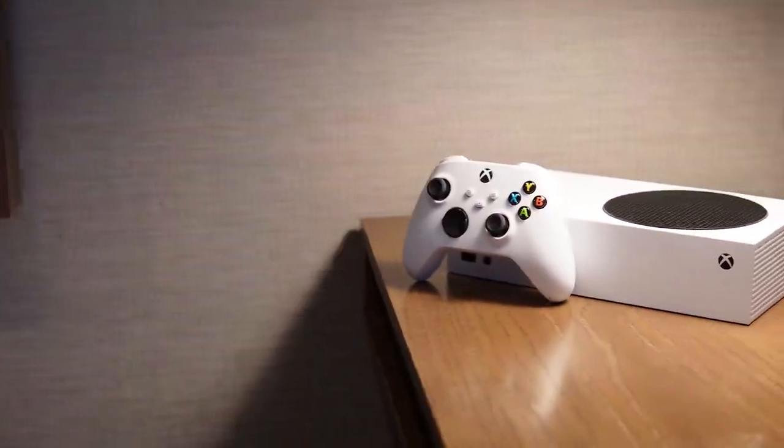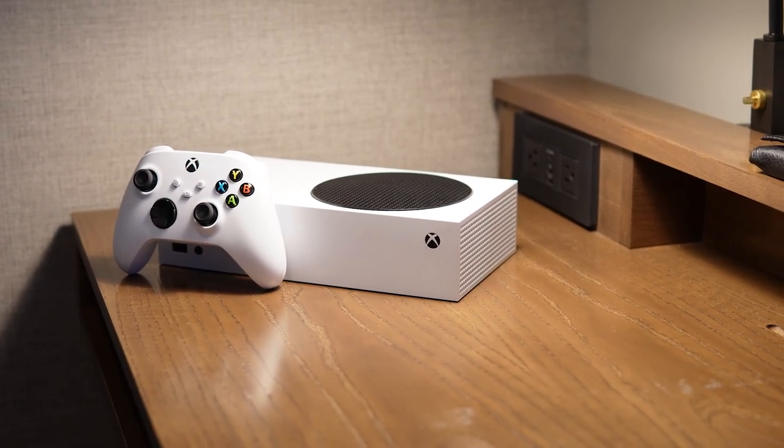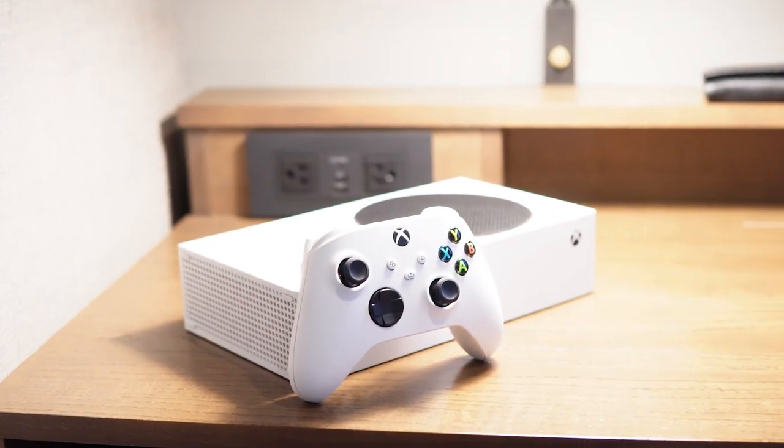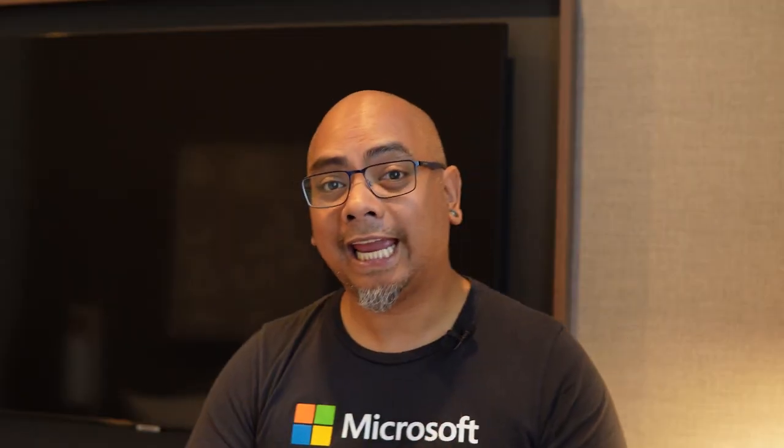In addition to being the world's smallest Xbox, this is a next-gen console fully taking advantage of the Xbox Velocity Architecture, so your games load quicker, you get ray tracing with beautiful shadows and lighting you've never seen before. And it's all-digital, so you don't have to worry about losing discs — everything is right in here.